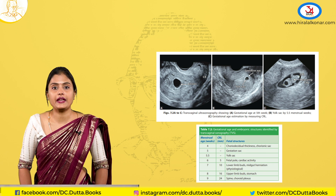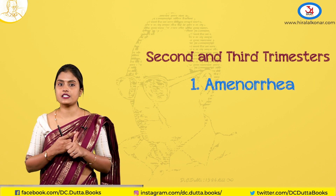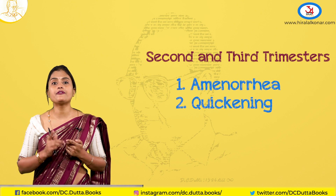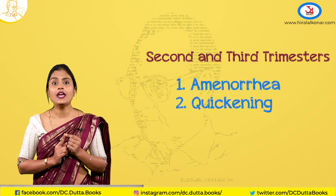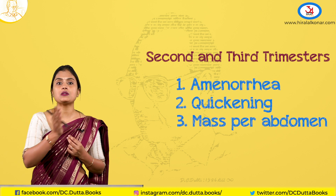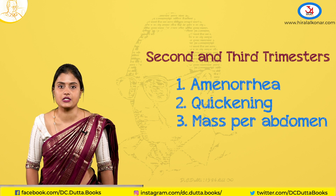Now going ahead with the second trimester. By history again, the symptoms include: firstly, amenorrhea. Secondly, quickening — that is fetal movements. The first time the mother feels fetal movement it is called quickening. There is also a mass per abdomen which she can feel. And the first trimester symptoms like nausea, vomiting, and increased urinary frequency will subside in the second trimester.